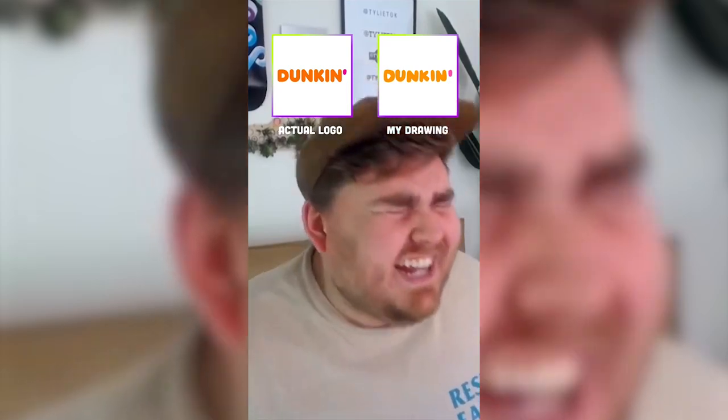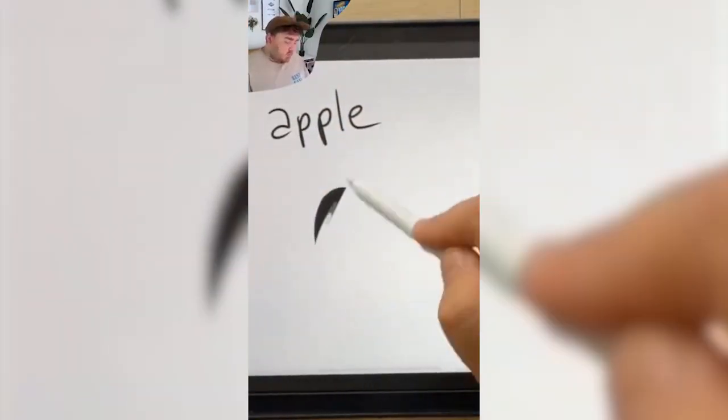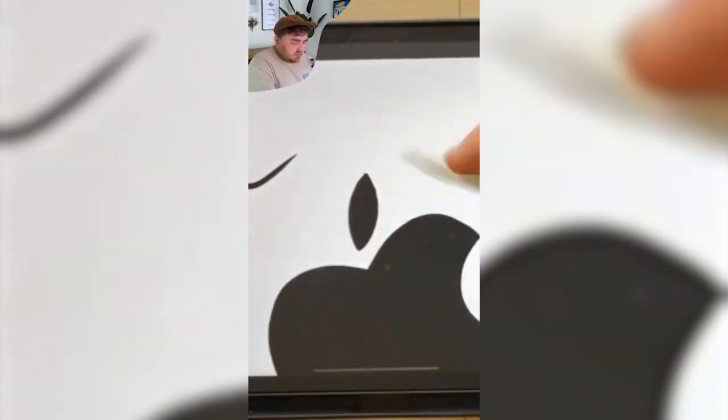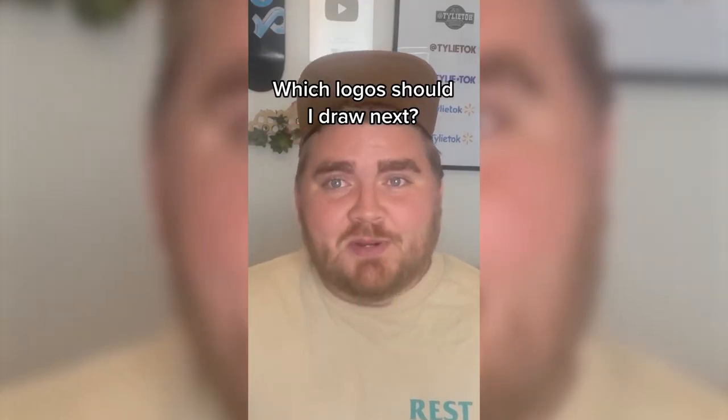And the last one I'll be doing is Apple. It doesn't have any word. Flip it horizontally. There we go. And then I can just take out a chunk. I believe it's on the right. You can't really get too much closer than this. Let me know down in the comments which logos I should draw from memory next.